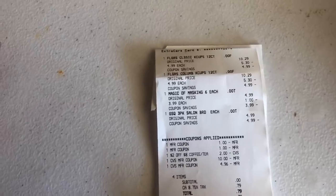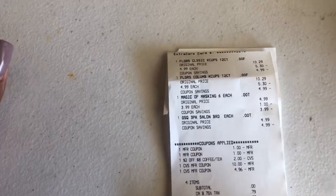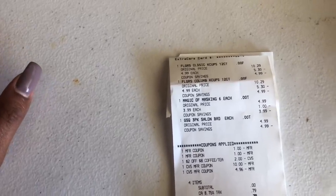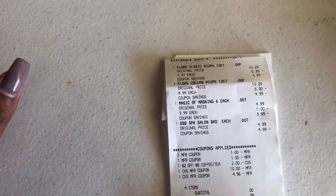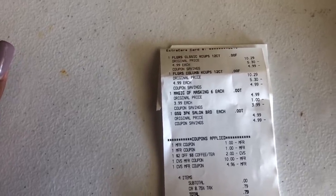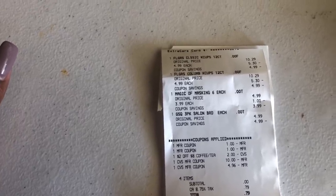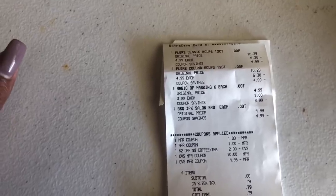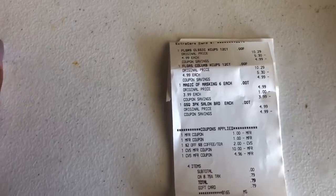In transaction number two, I purchased two Folgers coffees on sale for $4.99, the Freeman Magic of Masking six-piece set on sale for $3.99 with a $2 extra care buck back, and one GSQ Glam Squad three-piece salon emery board set at $4.99 with a $4 extra care buck back. I used two $1 off one coffee coupons and a $2 off $8 CVS CRT for coffee or tea, and rolled $15 in extra care bucks. My subtotal was zero — I paid tax using my CVS cash card and paid nothing.